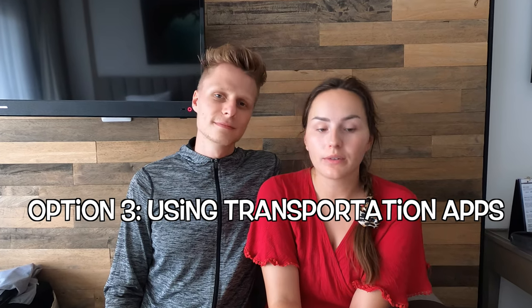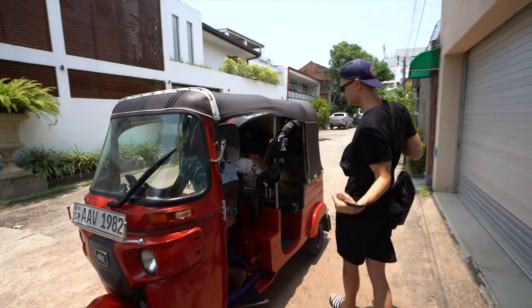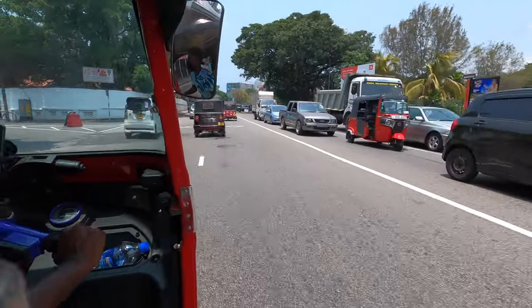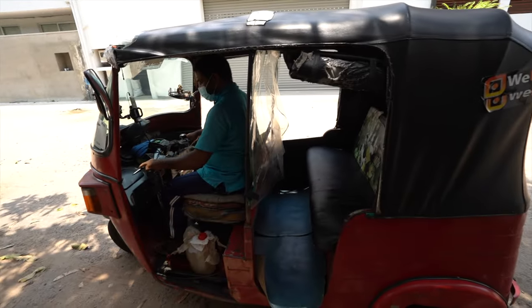Option three is riding with Pick Me or Uber. We always used the Pick Me app in cities like Kandy or Colombo. However, Pick Me doesn't work in every location — in some places it works well, in others not at all. The app is easy to use: choose your route, a driver picks you up and takes you to your destination, and you can even add multiple stops. We did face some issues though — drivers sometimes didn't pick us up or asked to be paid privately instead of through the app, so Pick Me works only in a limited capacity compared to other apps we've used in Asia.